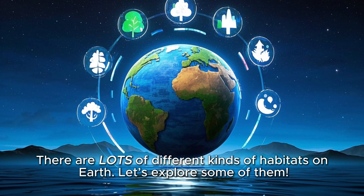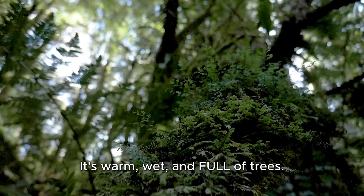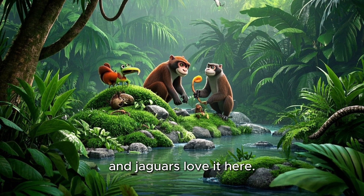There are lots of different kinds of habitats on Earth. Let's explore some of them. The rainforest: it's warm, wet, and full of trees. Animals like monkeys, frogs, toucans, and jaguars love it here.